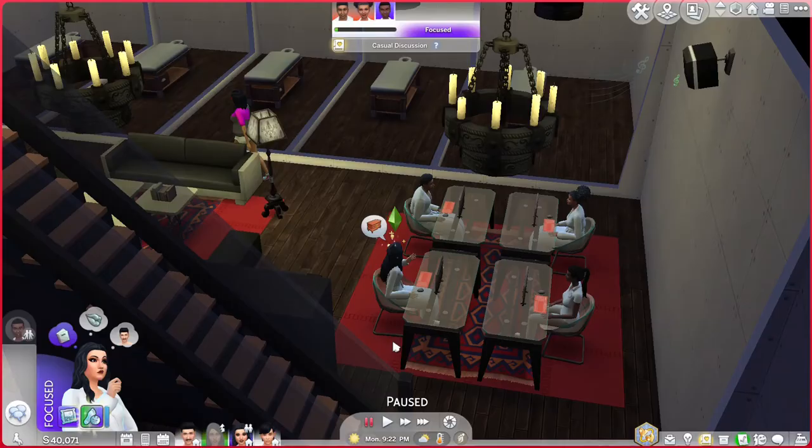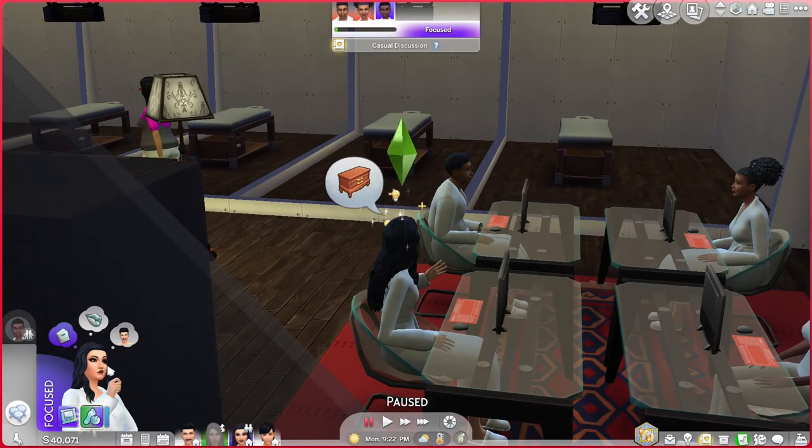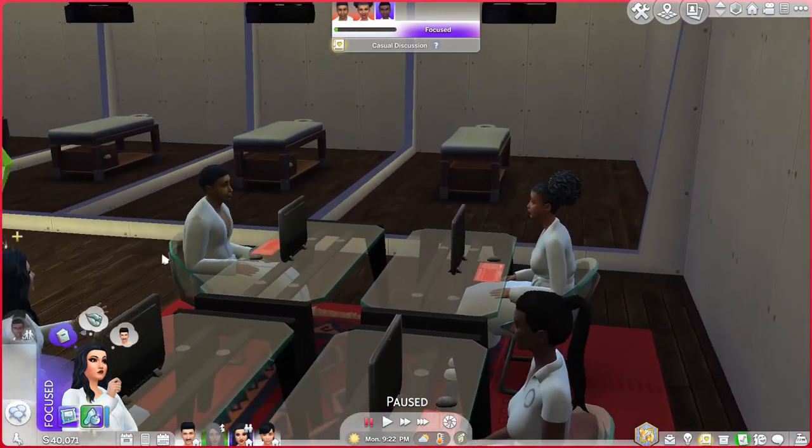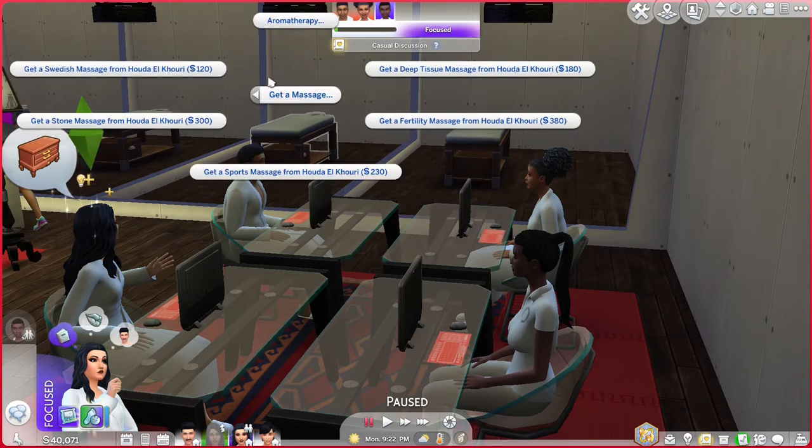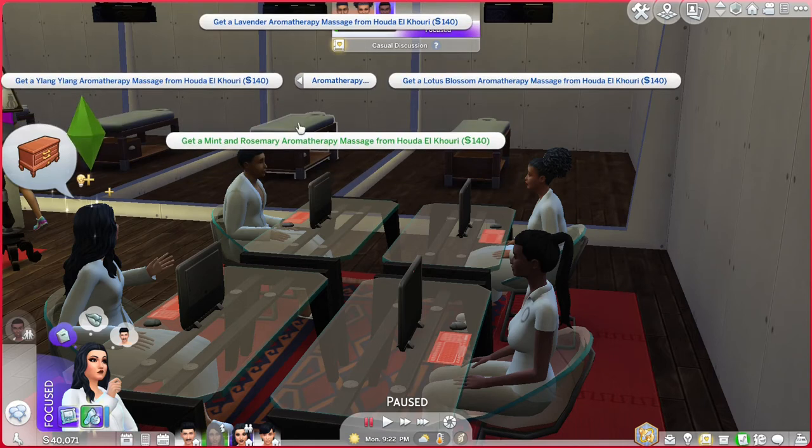Sims can also go to the massage table to request a variety of five different massages or five different aromatherapy massages from another NPC masseuse. So I think this was a good overview of the current options in terms of the Sims 4 Spa Day Game Pack.